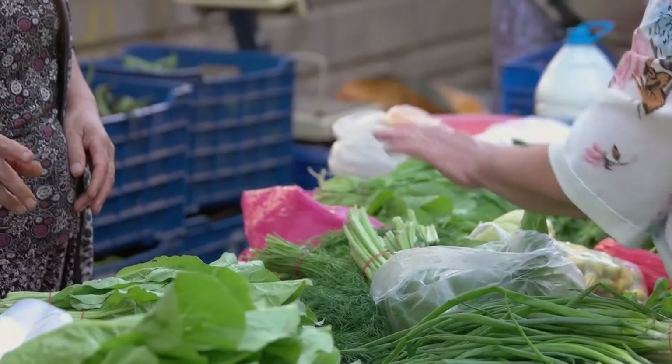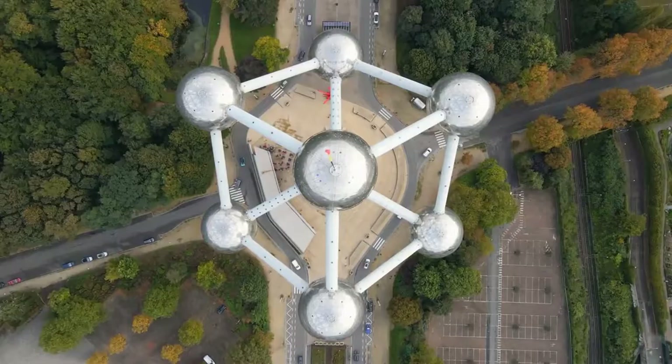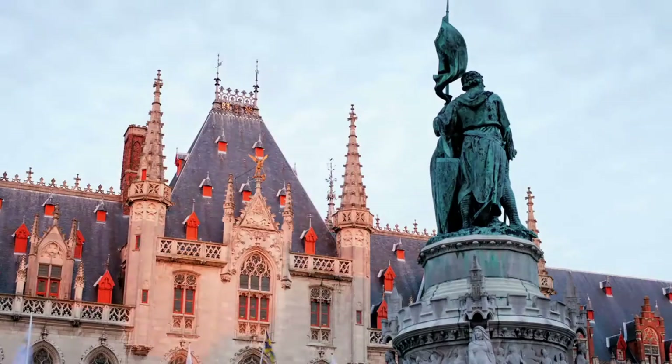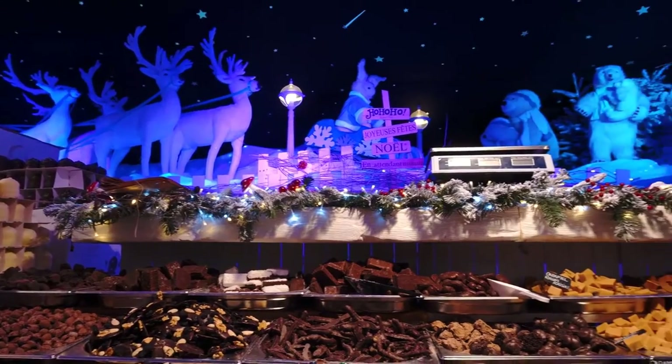From exploring the city's many farmers' markets and modern exhibits to your afternoon admiring the landscape, make sure you watch till the end. Belgium is home to many amazing sights and all the chocolates that you shouldn't miss.